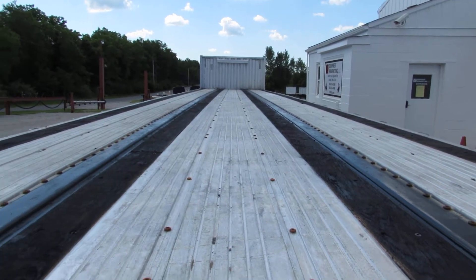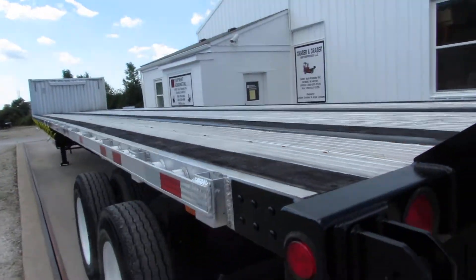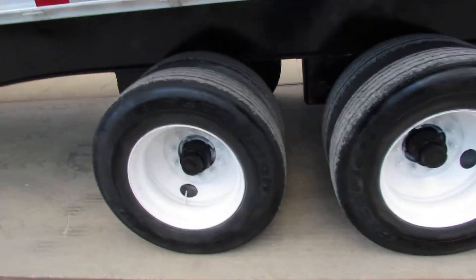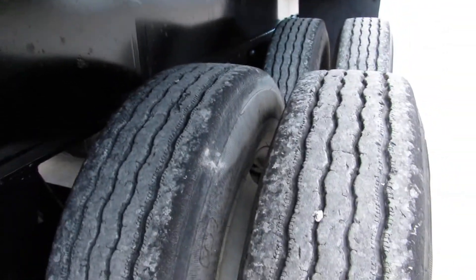As you can see, the top of this deck is in phenomenal shape — beautiful wood strips. As we come around to the driver's side, you can see the tire condition. Refurb 225 steel rims. Excellent tire condition.